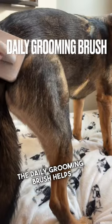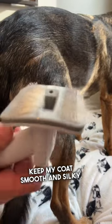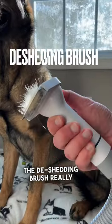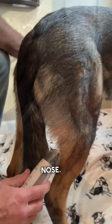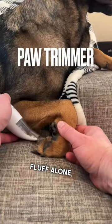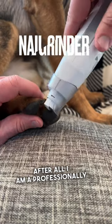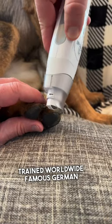The daily grooming brush helps keep my coat smooth and silky — just look at that. The de-shedding brush really helps to get the stragglers that want to fly up your nose. Leave my hiney fluff alone! But I'll certainly take the paw pedicure, please — after all, I am a professionally trained worldwide famous German Shepherd.